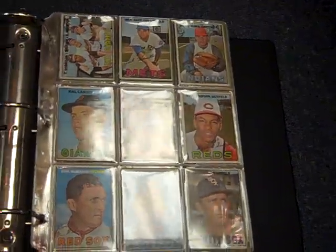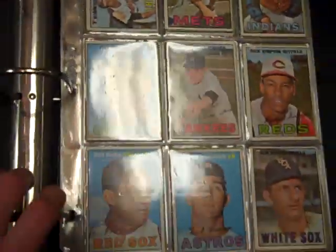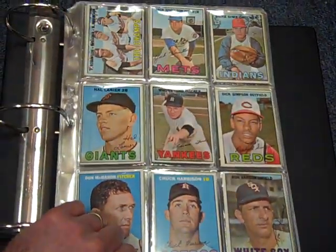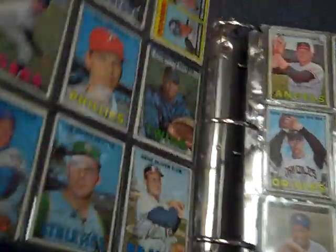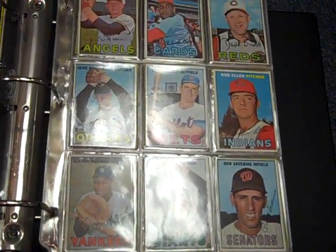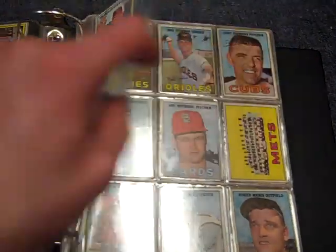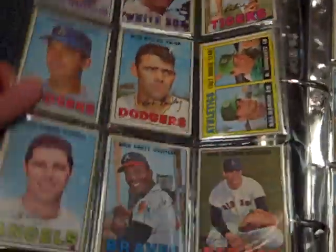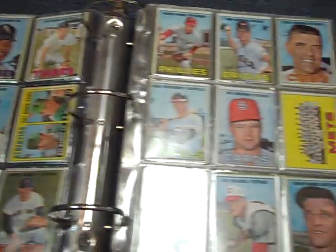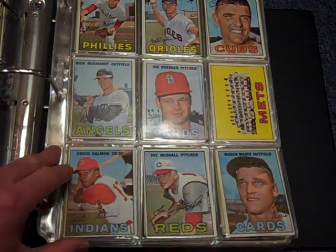Picked up a 1967 Topps near complete set today. Average condition is very good to excellent, probably closer to very good — soft corners and things. But a lot of neat star players. It's mostly complete until you get to the high numbers; I think about number 530 is where it cuts off. This set goes to about 609.